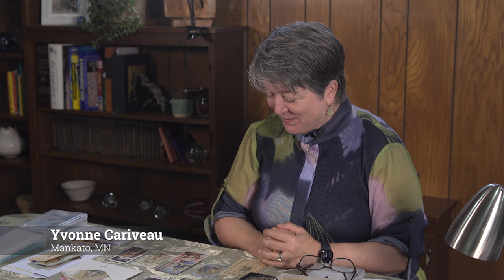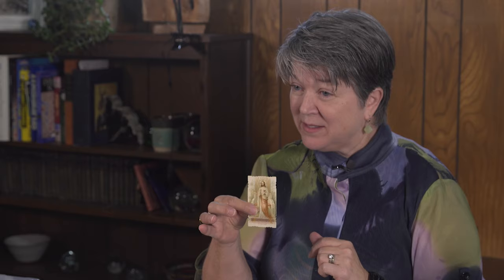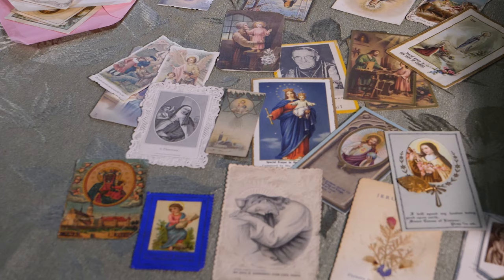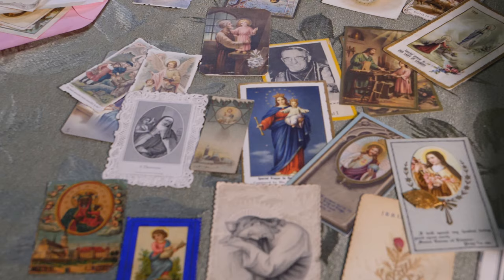Holy cards in the Catholic tradition typically have a saint, the Virgin Mary, or Jesus on them. They'll have some kind of artwork and may have a prayer or information on the back, typically about the size of a playing card. They were put into Bibles, given as prizes for Sunday school students, and used at funerals to memorialize someone who had passed away.